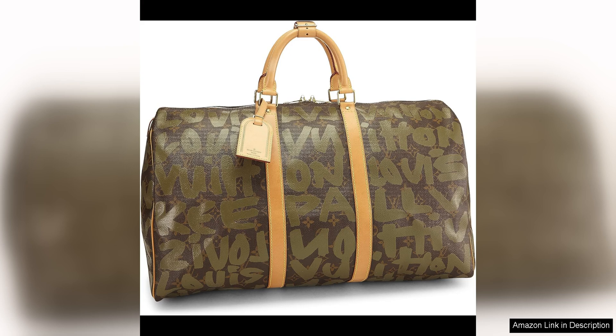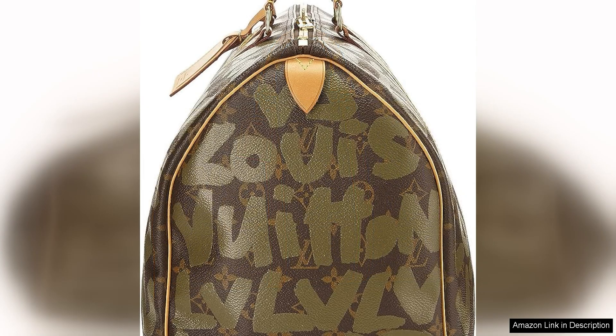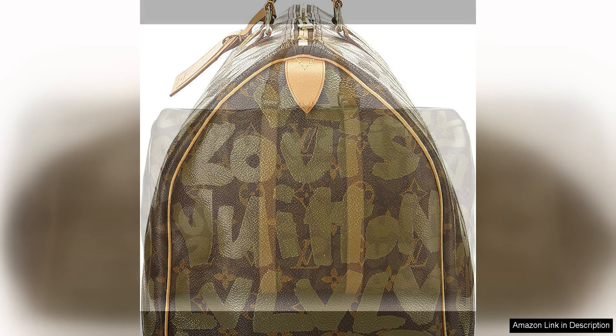The standout feature of this Keepall 50 is the striking green monogram graffiti print that covers the iconic Louis Vuitton monogram canvas. This bold and edgy design adds a modern twist to the classic LV pattern, making it a statement piece that is sure to turn heads wherever you go. The vibrant green colour adds a pop of freshness and youthfulness to the design, making it perfect for those who love to stand out from the crowd.